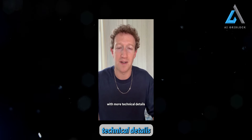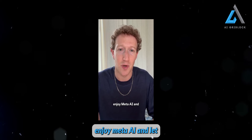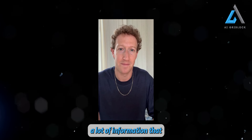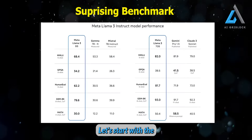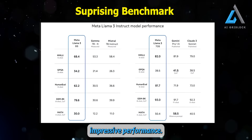We're going to write a blog post with more technical details on all of this if you want to go deeper. In the meantime, enjoy Meta.AI and let me know what you think. Mark Zuckerberg shared a lot of information that needs to be analyzed. The release offers more than what many of us expected. Let's start with the benchmarks, which show the Meta Llama 3 model's impressive performance.